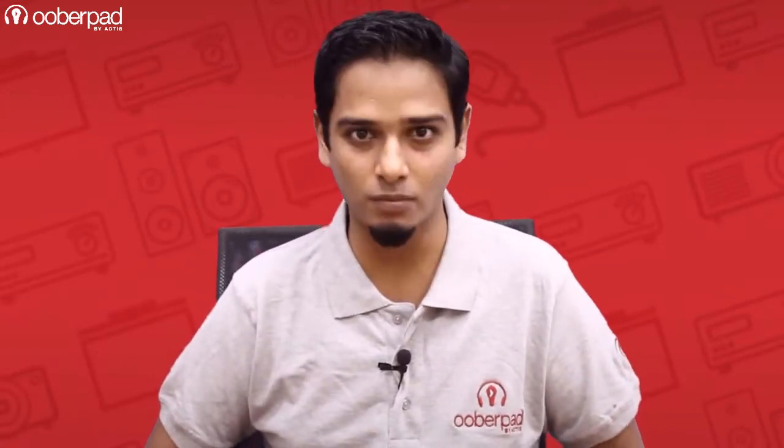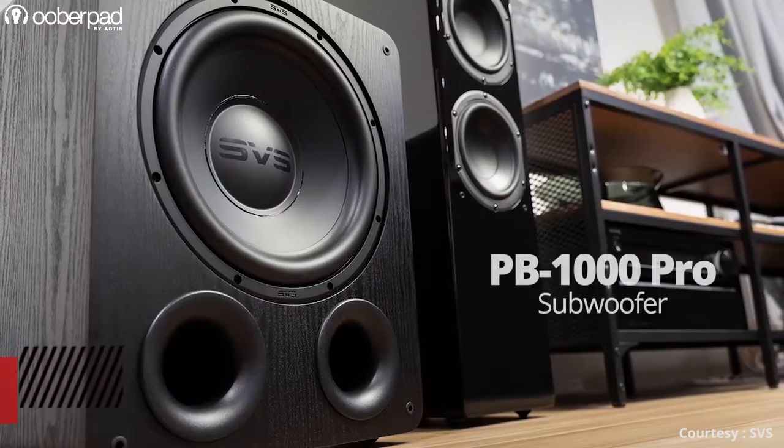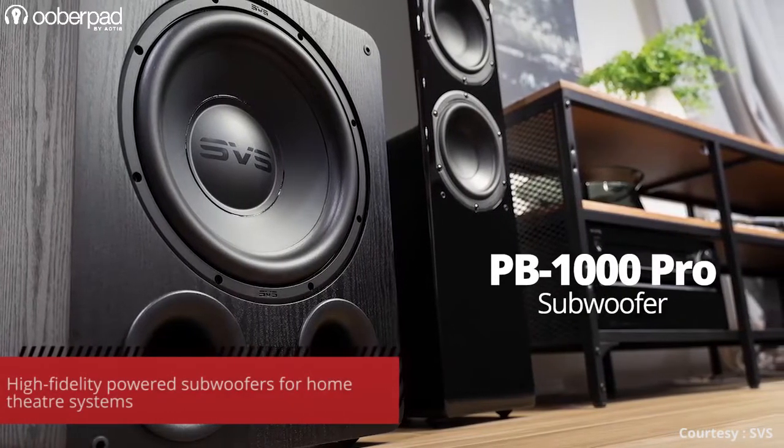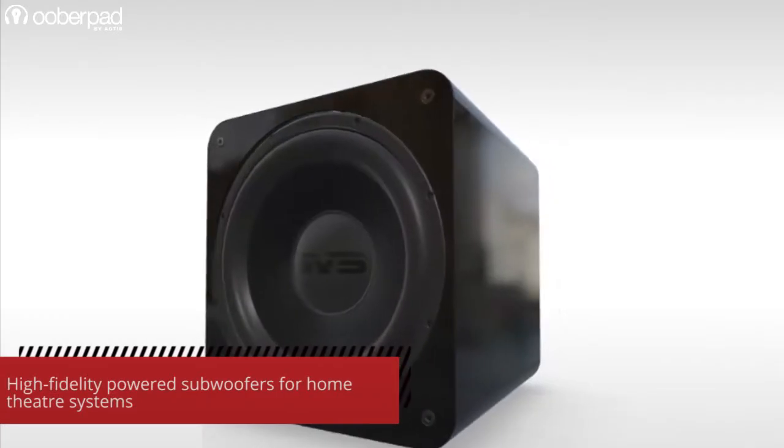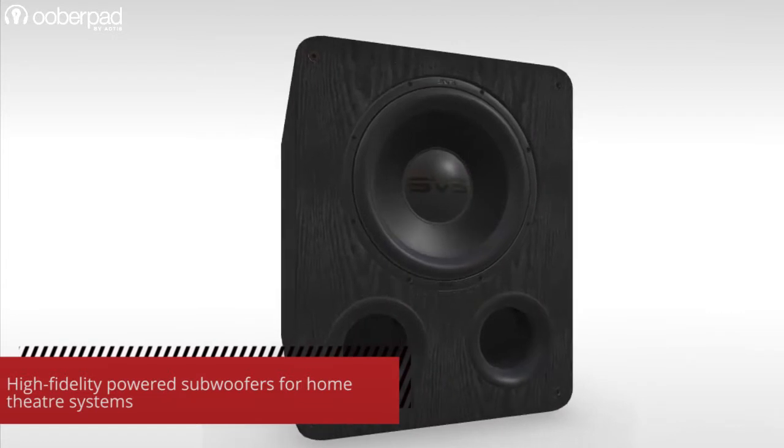Hello and welcome to UberPad, India's first Smart AV e-commerce store. Today we're doing a feature roundup of the SVS SB1000 Pro and SVS PB1000 Pro high fidelity powered subwoofers for home theater systems. Both these subs are designed to deliver thunderous bass output and a super low frequency response.